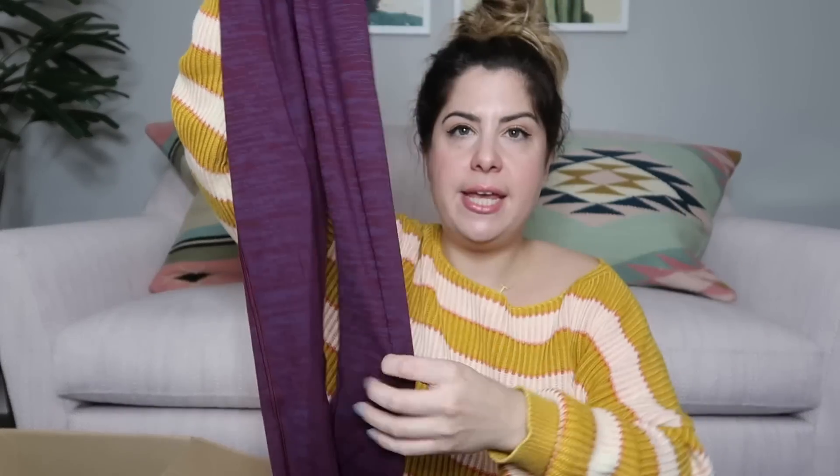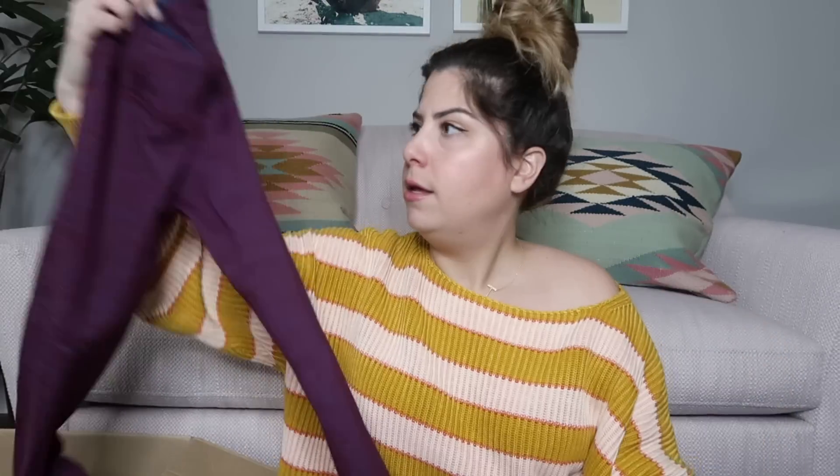Purple workout leggings — these feel really good. And they are by Outdoor Voices — wow, she found Outdoor Voices again! She found two pairs of Outdoor Voices. These are a size extra small. Again, I'm not sure what I'm going to list them at but I'm going to look them up.